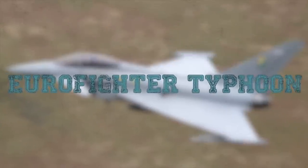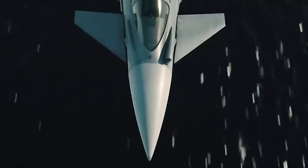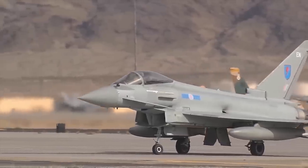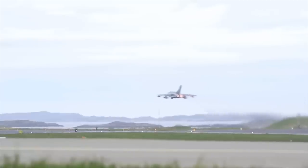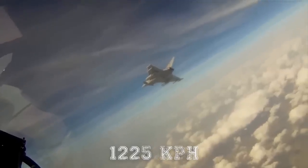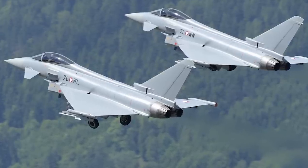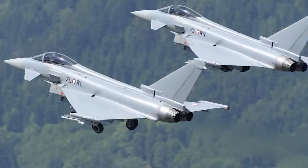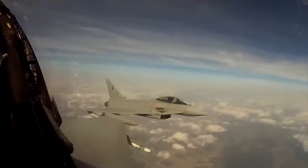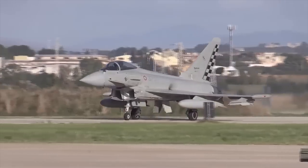Eurofighter Typhoon. The four-nation Eurofighter Typhoon is a delta-wing beyond-visual-range close-air fighter aircraft with surface attack capability. Eurofighter has a super-cruise capability, enabling high-speed flight at sustainable speeds of over Mach 1 — 761 mph (1,225 km/h) — without the use of afterburner. Development has been carried out by Eurofighter GmbH, based in Munich, Germany, and wholly owned by BAE Systems of the UK, Alenia Aeronautica of Italy, and EADS Deutschland and EADS Spain, both managed by Airbus Military.